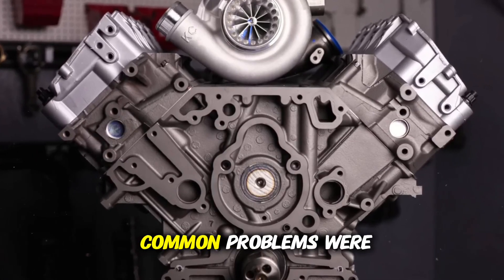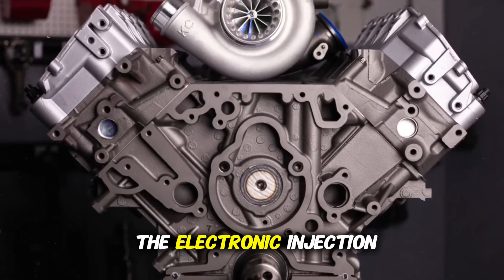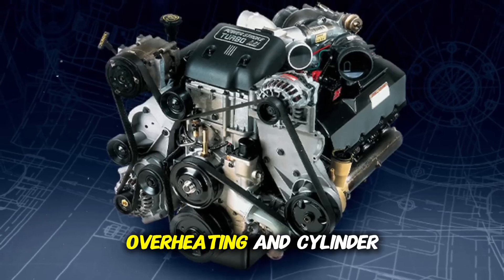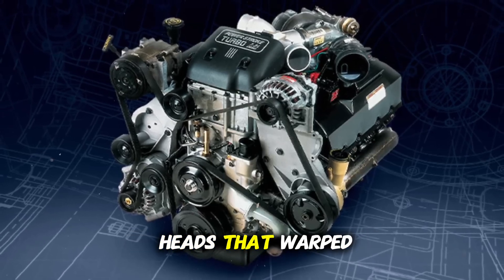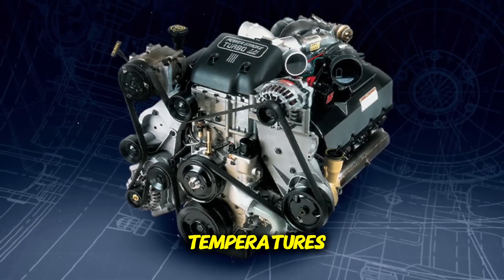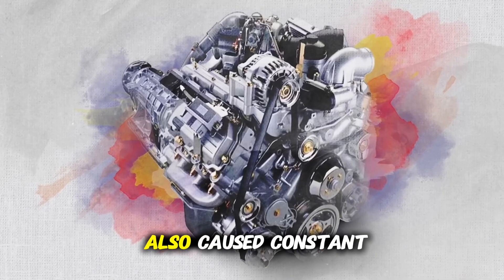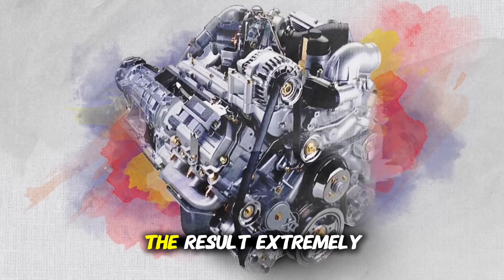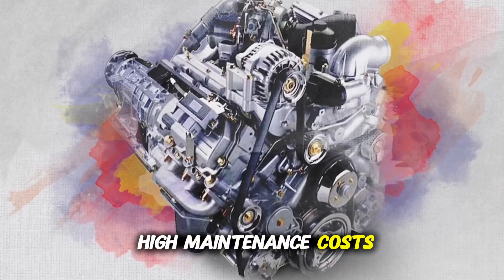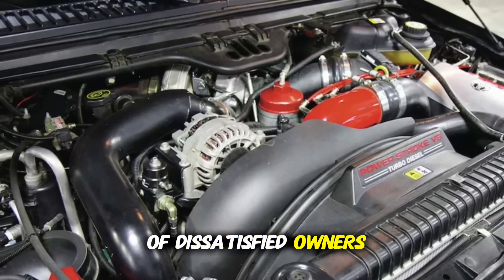Among the most common problems were chronic oil leaks, frequent failures in the electronic injection system, overheating, and cylinder heads that warped easily, especially under heavy load or higher temperatures. Additionally, the EGR system also caused constant headaches. The result was extremely high maintenance costs, loss of reliability, and a legion of dissatisfied owners.